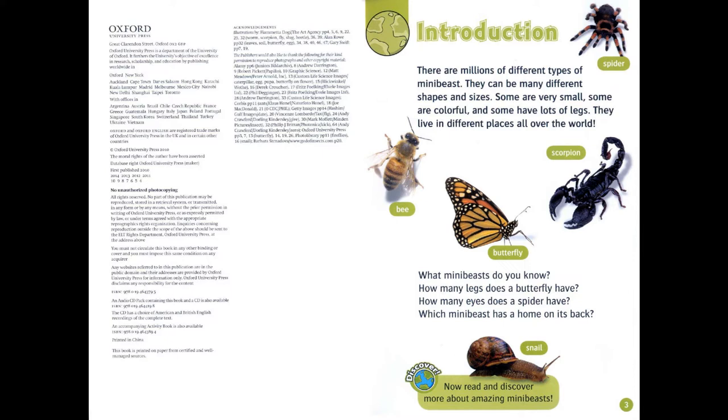How many legs does a butterfly have? How many eyes does a spider have? Which mini-beast has a home on its back? Discover! Now read and discover more about amazing mini-beasts.